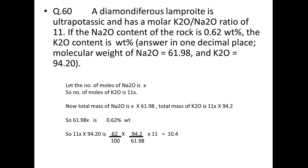Last question: a diamondiferous lamprophyre is ultrapotassic with a molar K₂O/Na₂O ratio of 11. If Na₂O content is 0.628%, find K₂O content. Let moles of Na₂O = x, so moles of K₂O = 11x. Mass of Na₂O = 61.98x = 0.628% (given), so K₂O weight % = 11x × 94.20 = (0.628/61.98) × 11 × 94.20 ≈ 10.4%.